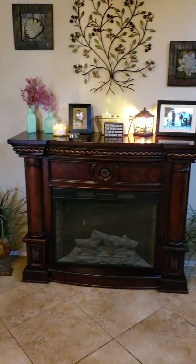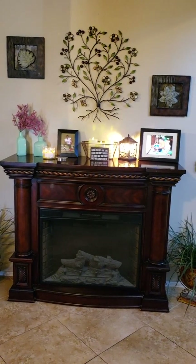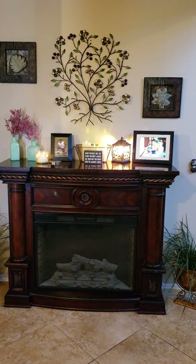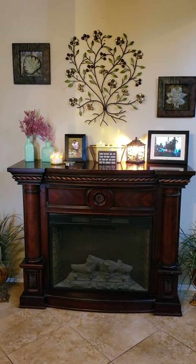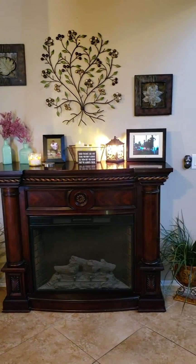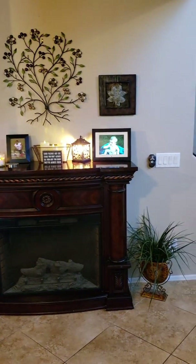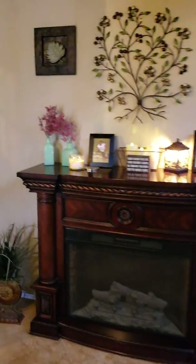This is our fireplace. We live in Arizona so you don't need a real fireplace — this is just an electric one. The wall decor on top is from Ross. The two little vases are from the Chip and Joanna collection at Target. The wax melt lantern is from Walmart, just like the other one. The fireplace is actually from Costco, but that was like eight years ago.